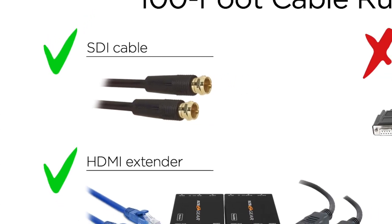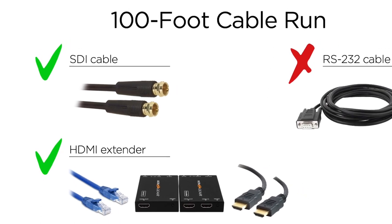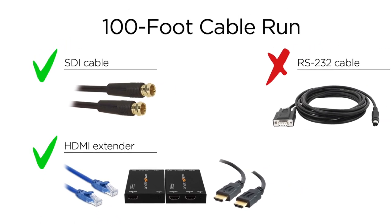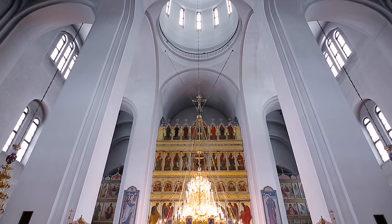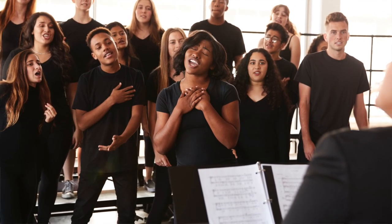The best way to go is SDI or HDMI extender, because an RS-232 connection — which we'll cover in a second — doesn't work beyond about 50 feet. Now, how about control? He would like to get different angle shots — some of the members of the parish, some of the choir — just different angles.